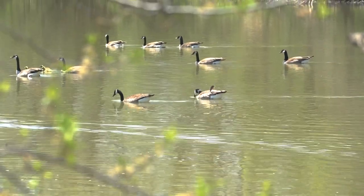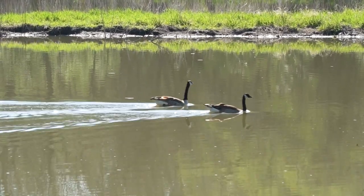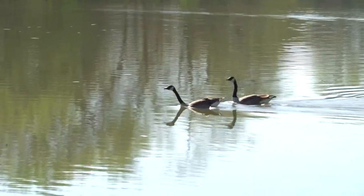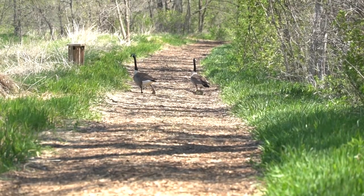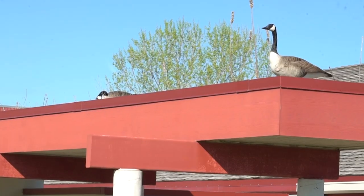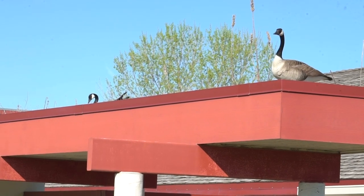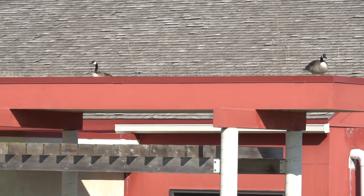Canada geese are one of the most common waterfowl and animals we see here at the Pioneers Park Nature Center. We see them almost all year long, although the ones here in spring and summer may not be the same geese here over winter because Canada geese do migrate. When they come here in the spring, they pair up — and Canada geese actually mate for life. That means the same two geese will stay mated for their entire lifespan. They build their nests on the ground usually. We do have two Canada geese that have built their nest on top of our prairie building for the last four years.